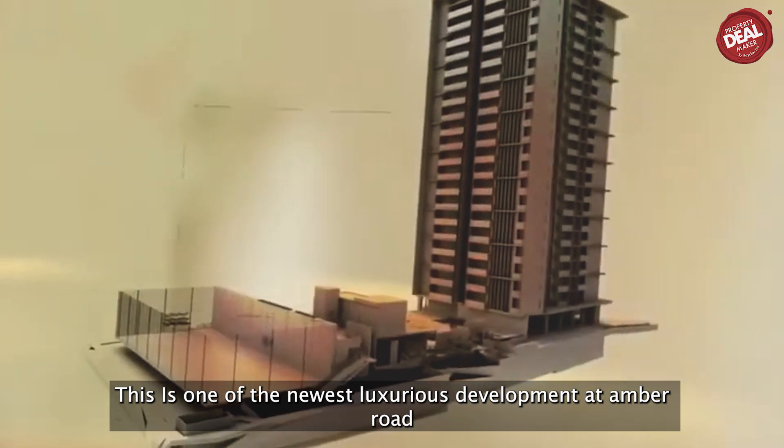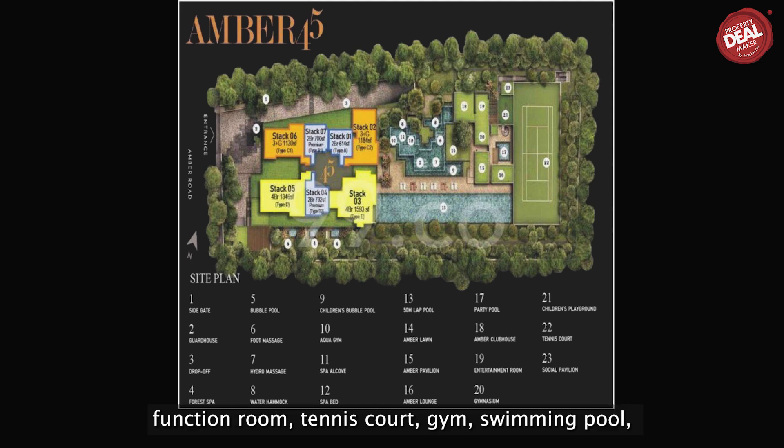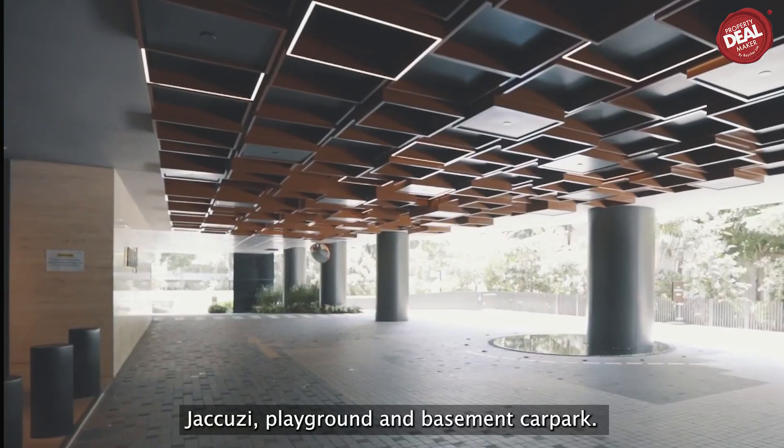This is one of the newest luxurious developments at Ember Road. Ember 45 has facilities such as a function room, tennis court, gym, swimming pool, jacuzzi, playground, and basement car park.